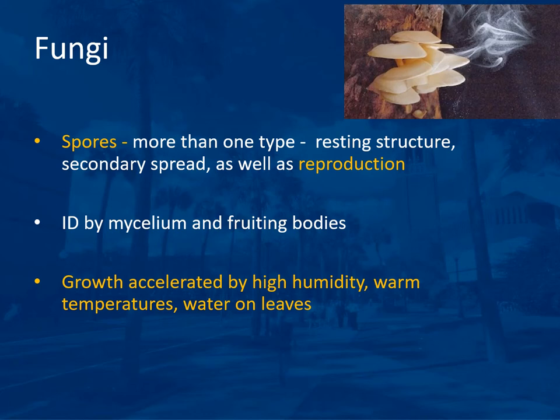Fungi are identified by the mycelium and fruiting bodies, and often cannot be identified without a fruiting body. Fungi growth is accelerated by high humidity, warm temperatures, and water on the leaves. This is one reason why we talk about avoiding overhead irrigation — to avoid water on the leaves.